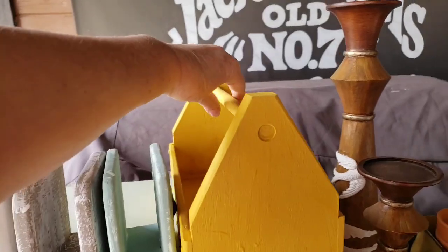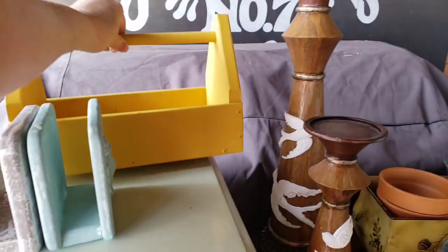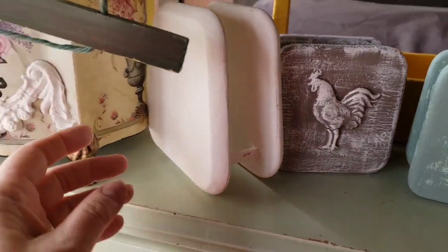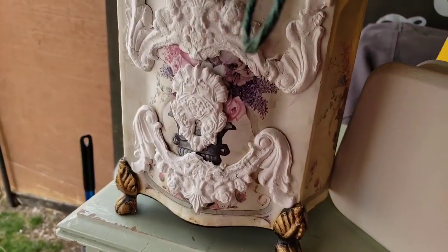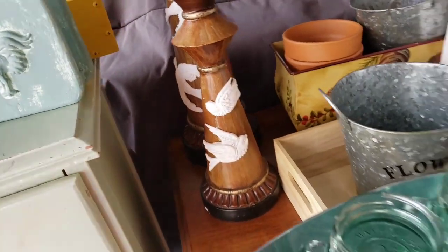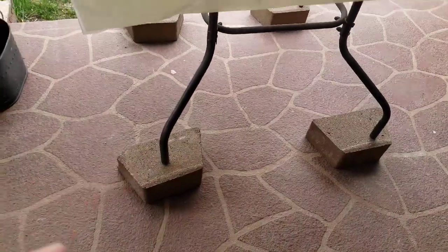I'm outside with a whole bunch of stuff lined up. Some of it I painted yesterday, and I'm going to do some stuff on the ends — and yes, it is yellow. I painted that, and that. I'm not sure what I'm going to do with this yet. I put some molds on these and I'm just going to kind of play around with stuff. My little table is set up — I had to elevate it.